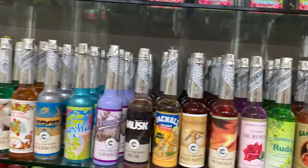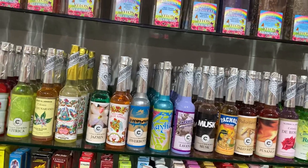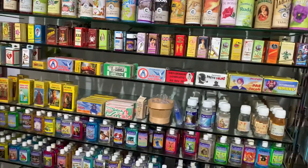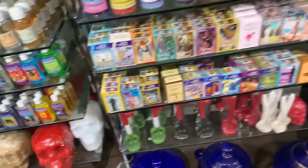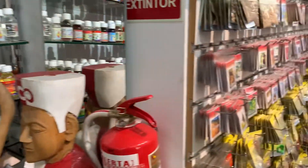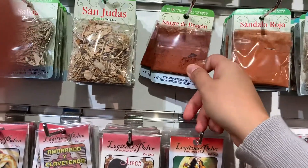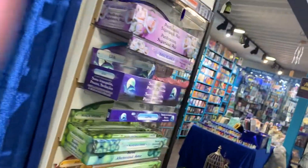They also have a lot of agua florida. Agua florida is a kind of holy water that we normally use for plant medicine ceremonies to clean our chakras. Look at that — this is so rad, oh my god, it's like a life-size skull! This is so rad. I hope I have enough money to spend here. Wow, look at this — dragon blood!